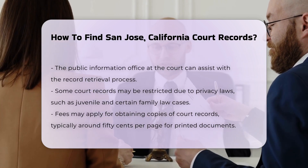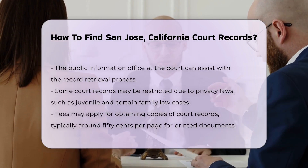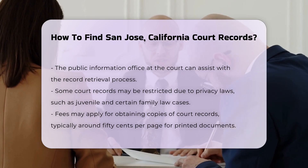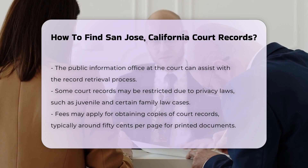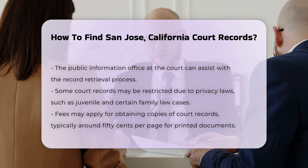Keep in mind that some records may be restricted due to privacy laws. For example, juvenile records and certain family law cases may not be publicly accessible.